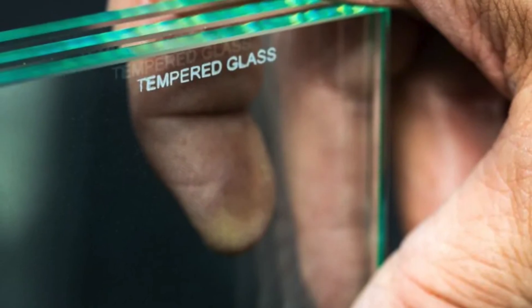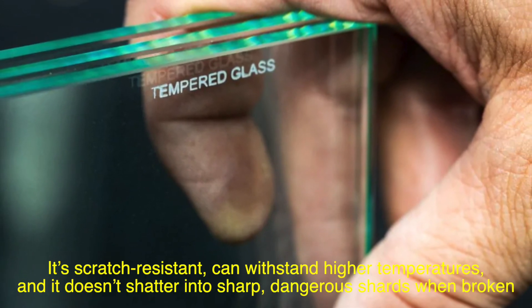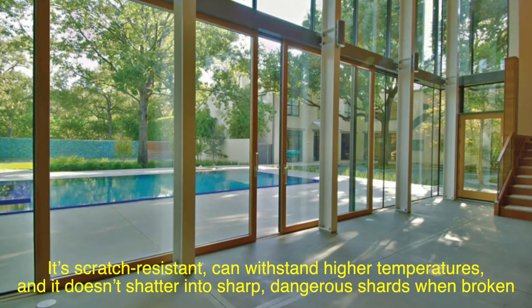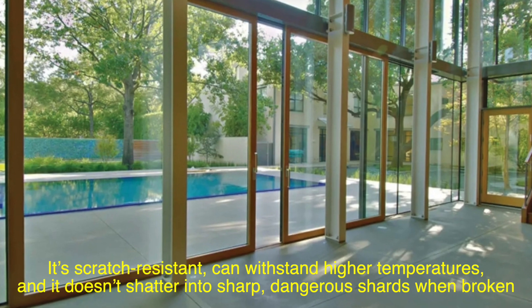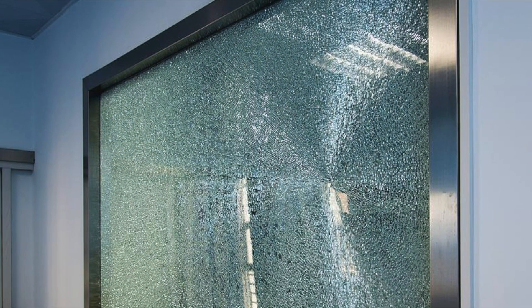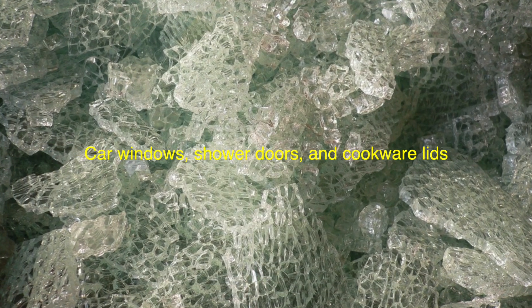This type of glass is designed to handle more stress than its standard counterpart. It's scratch-resistant, can withstand higher temperatures, and importantly, it doesn't shatter into sharp, dangerous shards when broken. Instead, it crumbles into small, blunt pieces, which is why it's commonly used in car windows, shower doors, and even cookware lids.